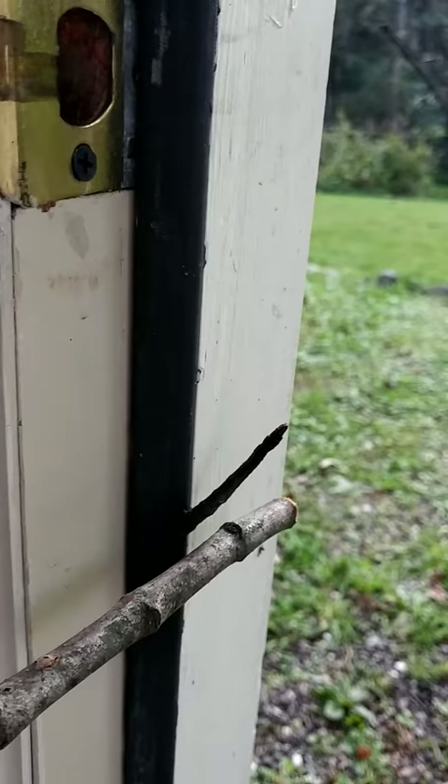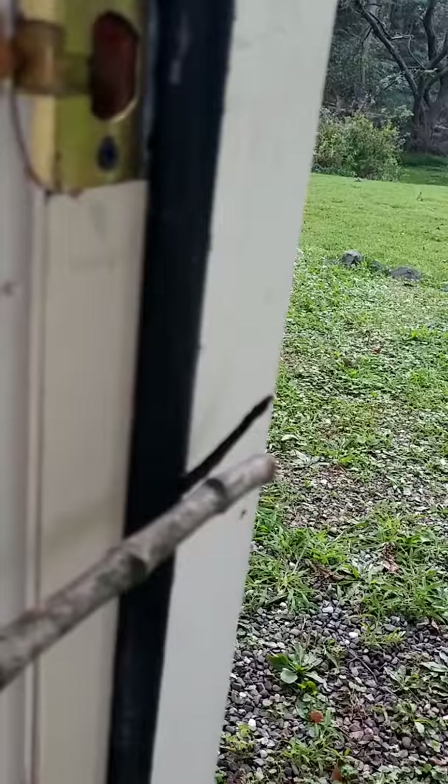It's about two inches long and it doesn't like to be bothered — it's sitting in my door. If you know what it is, let me know.